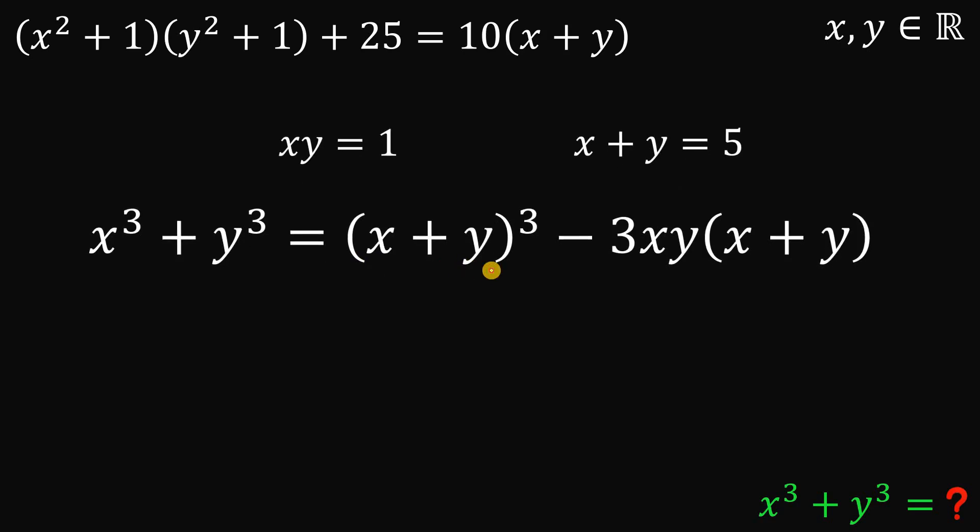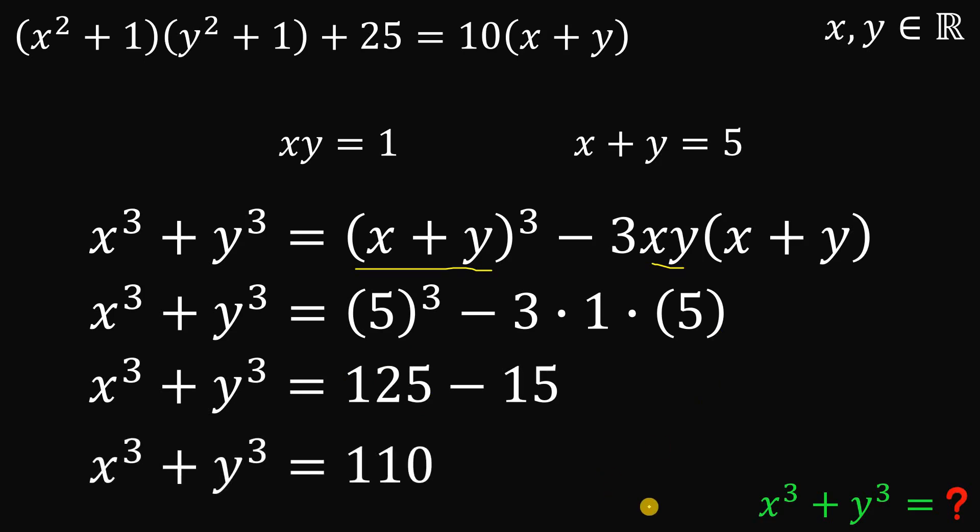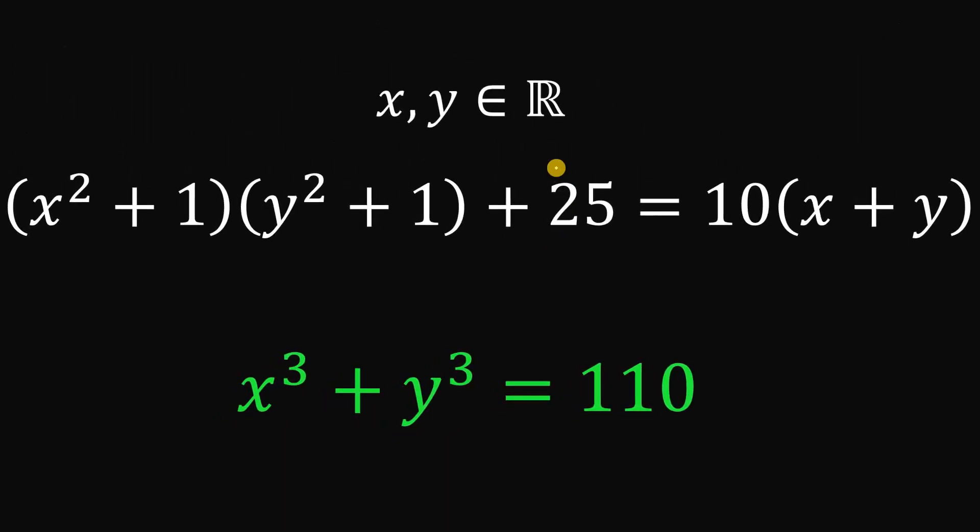The sum is 5 and the product is 1. So x cubed plus y cubed equals 5 cubed minus 3 times 1 times 5. That is 125 minus 15, which equals 110. Therefore, given that x and y are both real numbers satisfying x squared plus 1 times y squared plus 1 plus 25 equals 10 times x plus y, the numerical value of x cubed plus y cubed is 110.